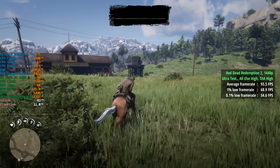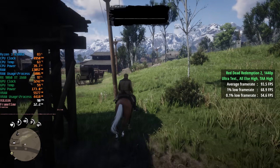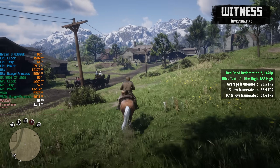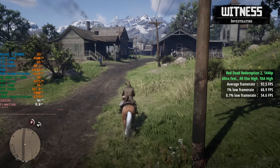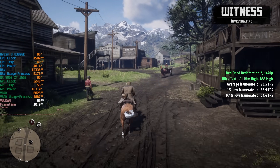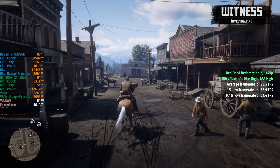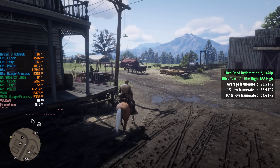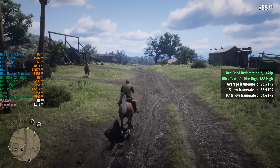Finally, Red Dead Redemption 2 with ultra textures and everything else set to high, plus TAA set to high, gave an average of 94 fps, a 1% low of 69, and a 0.1% low of 55. For the most part the game ran fine, but in busier areas like Valentine and Saint Denis, CPU usage shot up towards 85-90%, which limited the GPU and dropped performance a little — something you can probably pick up on the video. Really not a bad effort from this quad-core, eight-threaded chip.